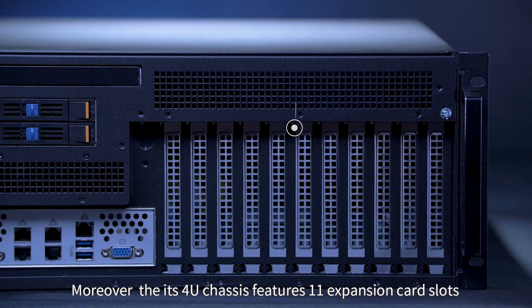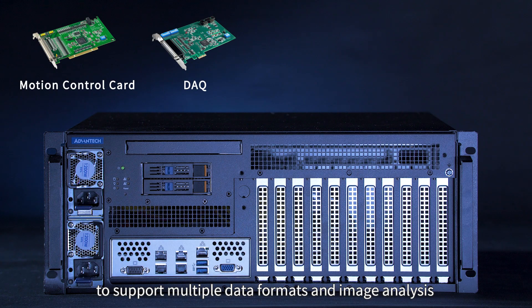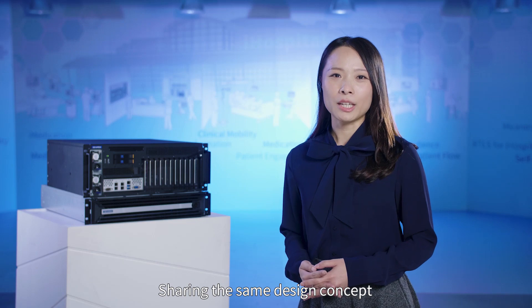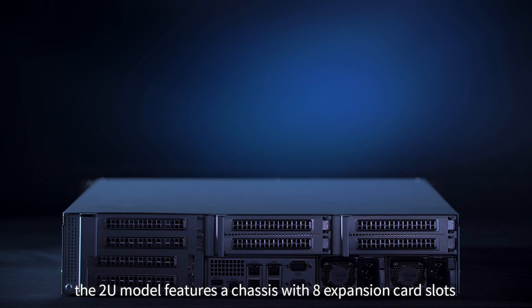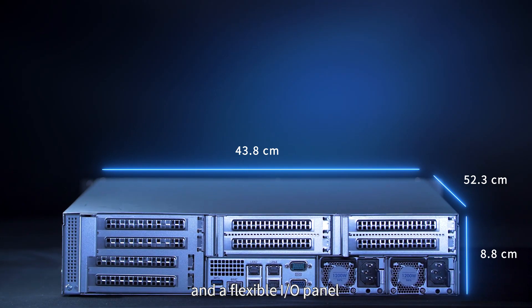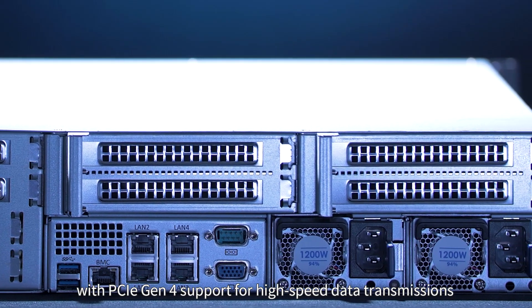Moreover, the 4U chassis features 11 expansion card slots to support multiple data formats and image analysis. Sharing the same design concept, the 2U model features a chassis with 8 expansion card slots and a flexible I/O panel with PCIe Gen 4 support for high-speed data transmissions.